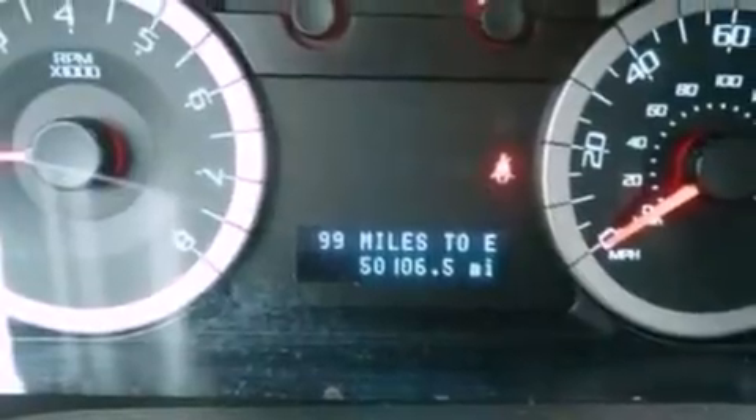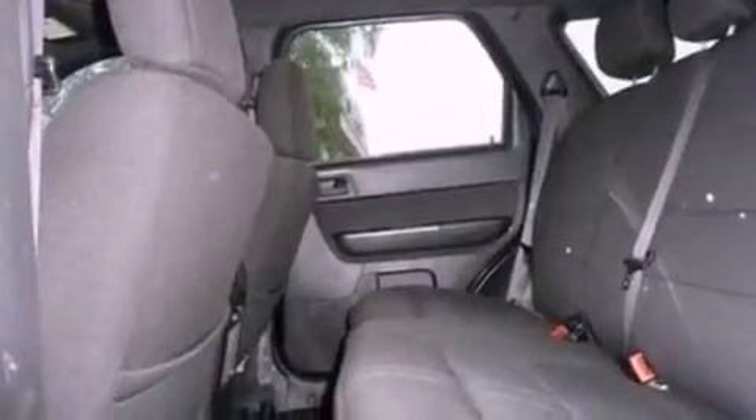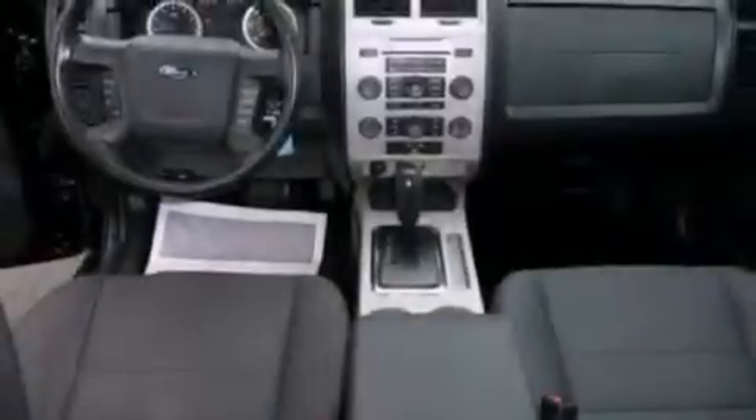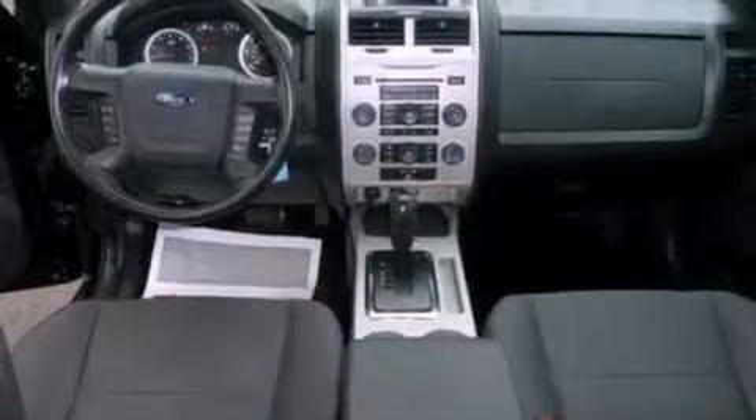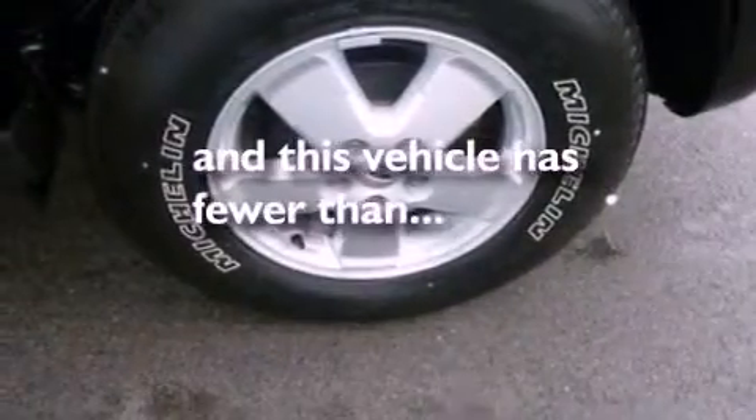The following features are also included: air conditioning, a folding rear seat, cruise control, a leather-wrapped steering wheel, a four-wheel independent suspension, a security system, front fog lights, dusk-sensing headlights, an auto-dimming rear-view mirror. And this vehicle has less than 50,000 miles.